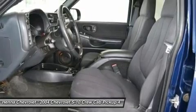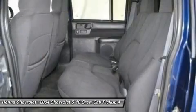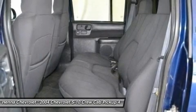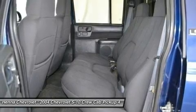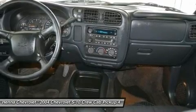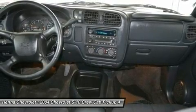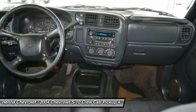Overhead console, panic alarm, passenger door bin, passenger vanity mirror, power door mirrors, power steering, power windows, radio data system, rear anti-roll bar, rear reading lights, rear step bumper, remote keyless entry, speed control, speed sensing steering, tilt steering wheel, variably intermittent wipers, weather band radio, compass.